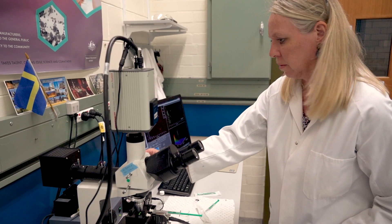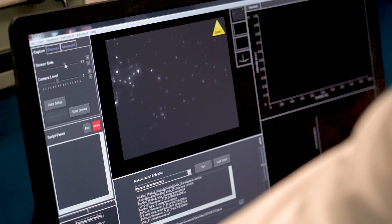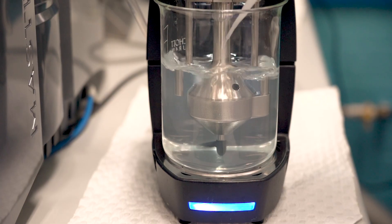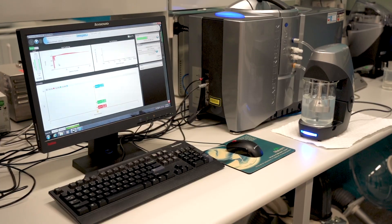Here at the National Measurement Institute, we can measure down to a nanometre — that's a billionth of a metre, almost 100,000 times smaller than a human hair. This means we can measure nanomaterials and help Australian manufacturers make new nanotechnology products.